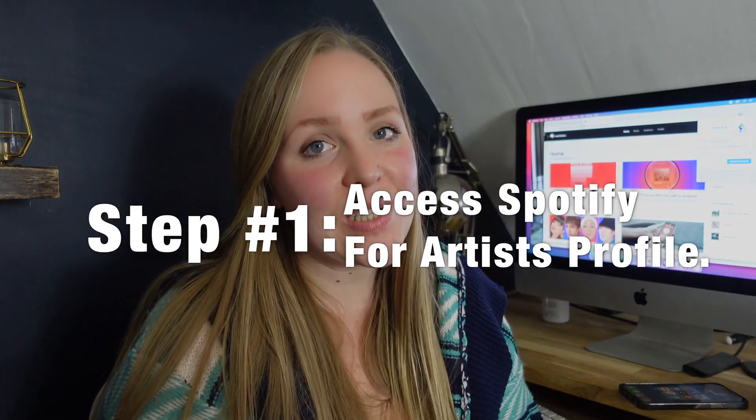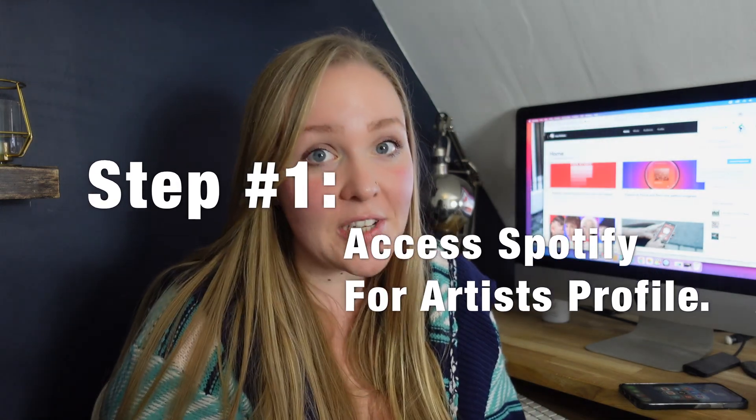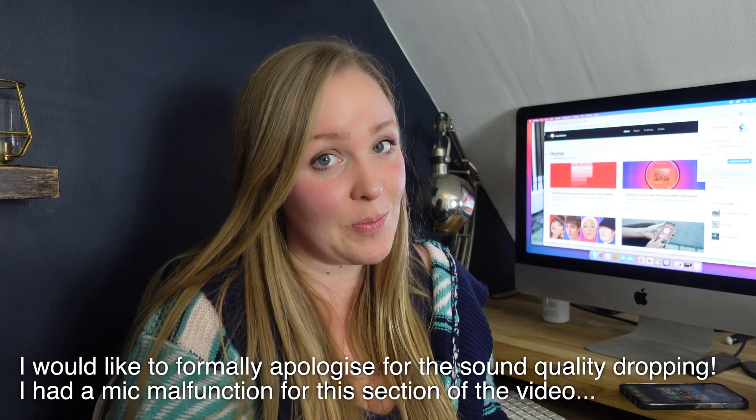So you're a musician, you've been releasing music, you have a Spotify profile already — you do have one of those, don't you? Step one is really easy. You have to have access to your Spotify for Artists profile. A bit self-explanatory, but if you don't have access to this, you won't be able to add your merch to your Spotify profile.